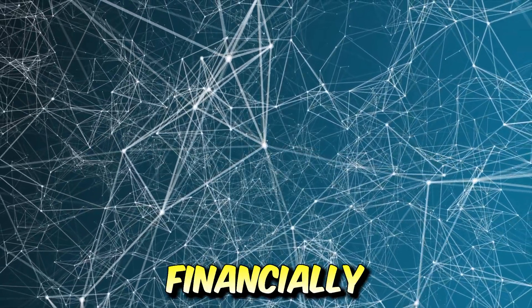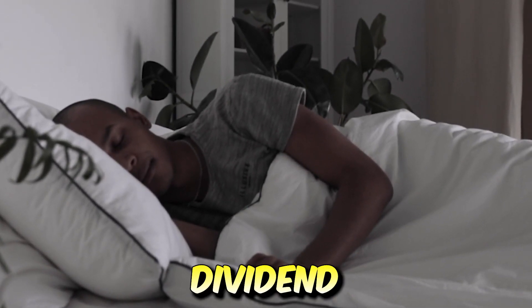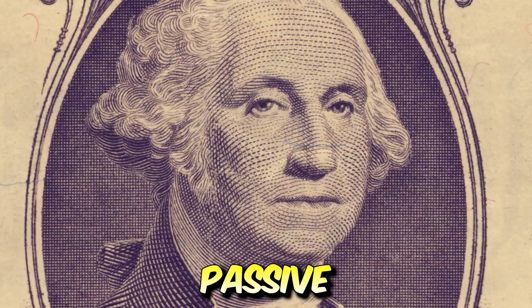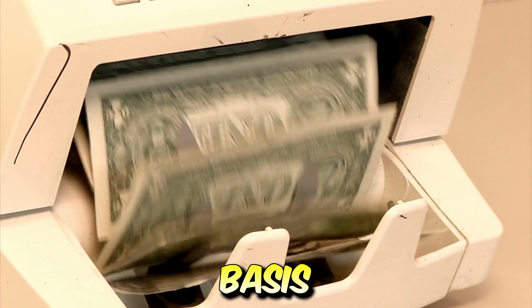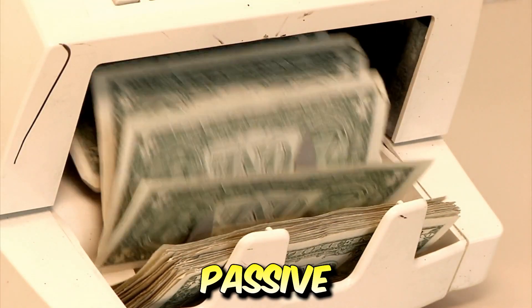Escaping the matrix and becoming financially free by living off of passive income is truly the end goal for many dividend and more income-focused investors out there. In my opinion, one of the best forms of true passive income is to invest into dividend-paying stocks or ETFs and generate income on a quarterly or monthly basis just by being an owner of the asset. It truly does not get any more passive than that.